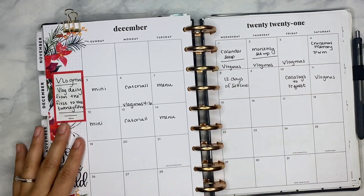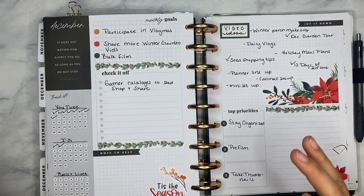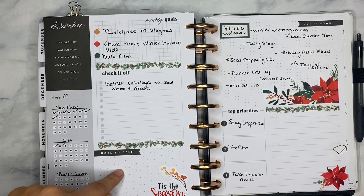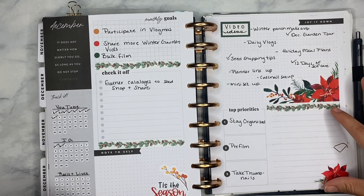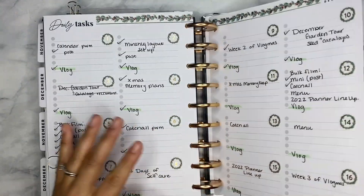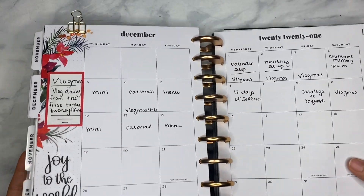Here is what December is looking like. I use the monthly to write down the videos that I actually get scheduled and published for the month. The dashboard page is where I track all of my habits, have my goals, anything I need to purchase or share, any themes I want to follow, all my video ideas, any shoutouts or people to keep in mind, priorities, and my lists. I try to keep somewhat organized as far as my content is concerned. That pretty much is it for my catch-all.